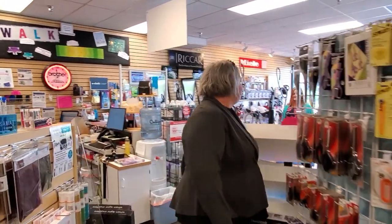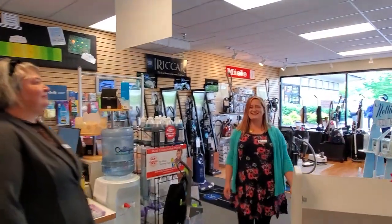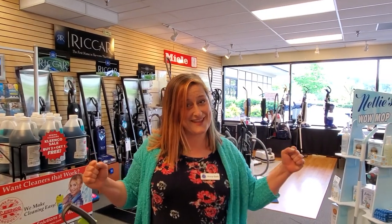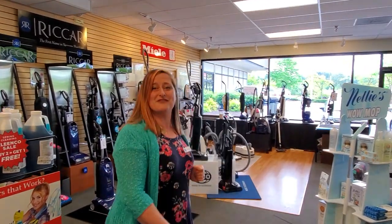Now I would like to introduce you to Annabeth. Hi, thanks Shelly. I'm Annabeth, and when I joined the Quality Sewing and Vacuum Team, I was super excited about the sewing side of things — not so much about the vacuum side of things. Because really, who likes vacuuming? People with great vacuums like vacuuming, and we've got great vacuums.